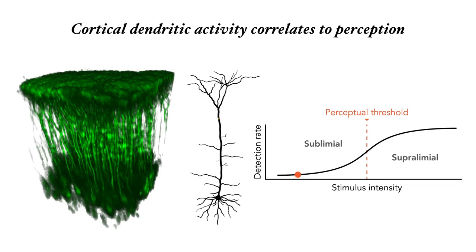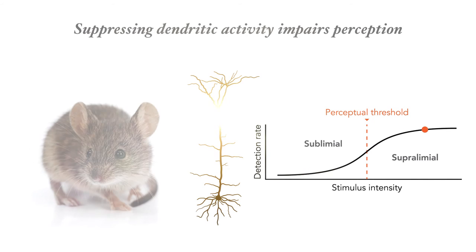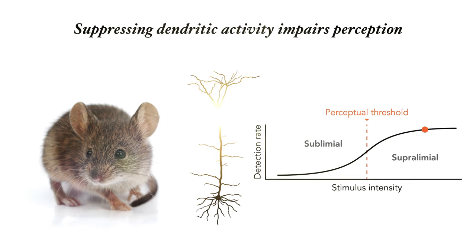We found, as predicted, that the hot spot fired exactly when the animal reacted to the stimulus. But even more importantly, we found that suppressing the hot spot increased the perceptual threshold — that is, the animal became worse at perceiving the stimulus.